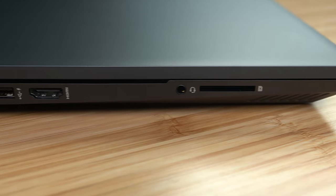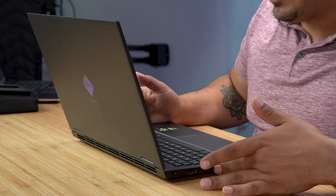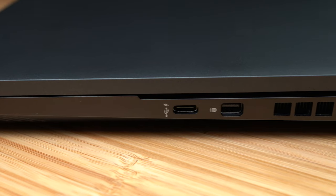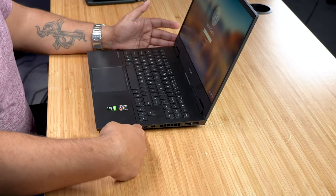On the IO side: on the left you have your power input, Ethernet port, USB 3.1, HDMI out, headphone jack, and a full-size SD card reader. The SD card reader is not the fastest, but it's almost a must if you're into video creation. On the right-hand side we have two USBs, an air vent, a Mini DisplayPort, and a USB Type-C port. This laptop isn't light — it weighs 5.4 pounds.